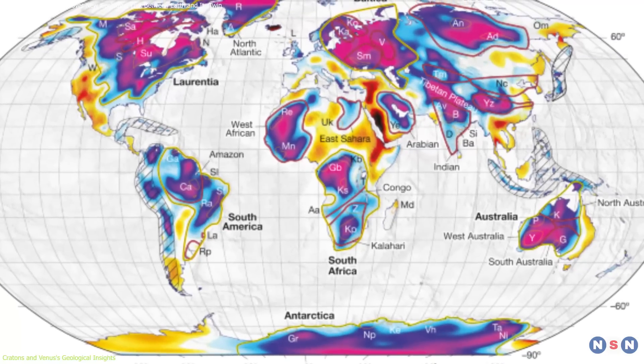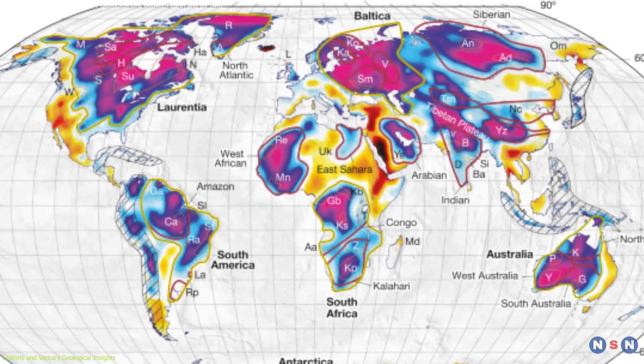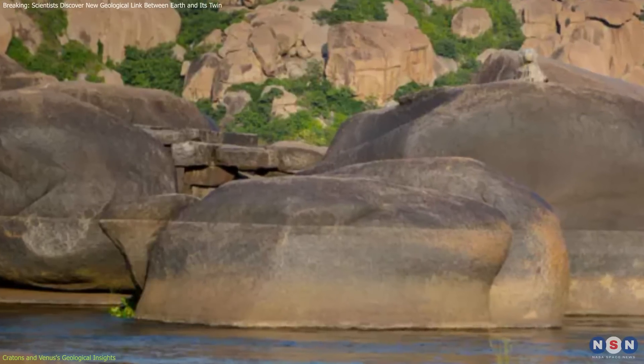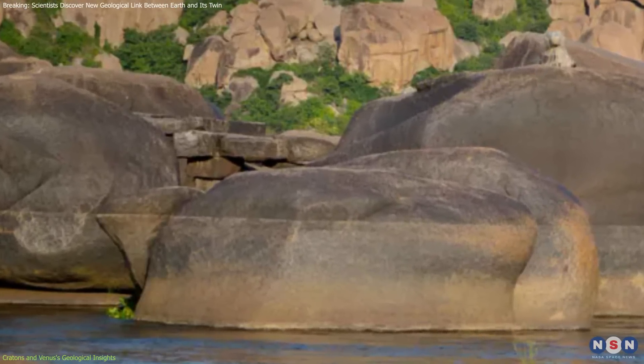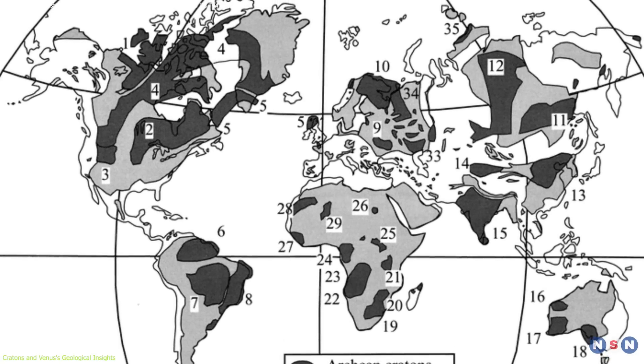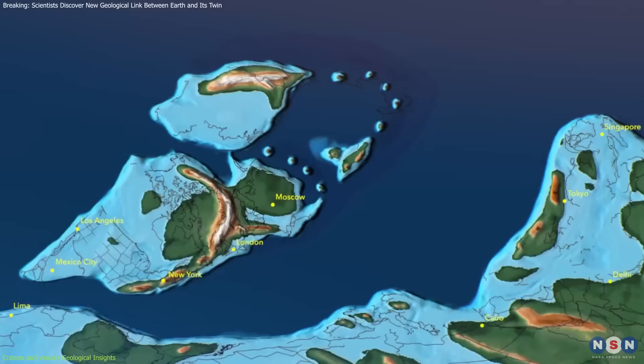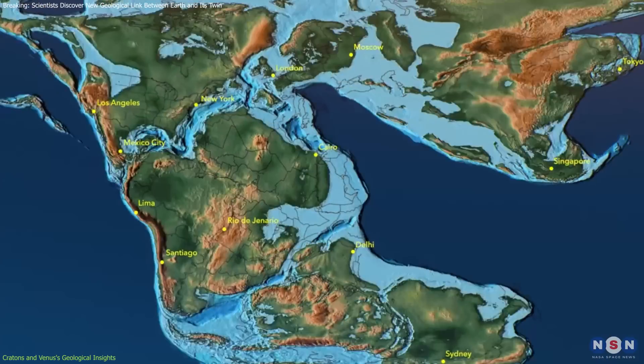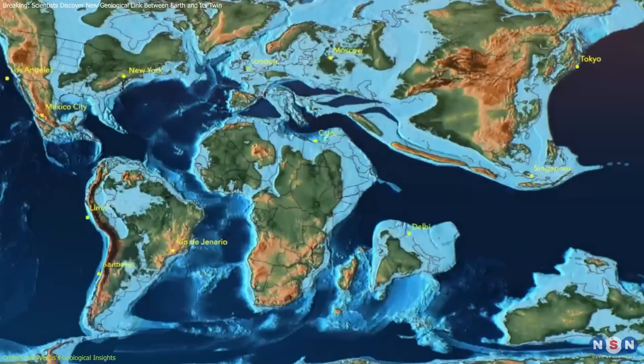Cratons on Earth are significant because they are composed of ancient, extremely durable basement rock, with deep roots extending several hundred kilometers into the Earth's mantle. They are typically found at the heart of the planet's continental plates, having survived extensive geological processes like rifting and merging since the Precambrian era.